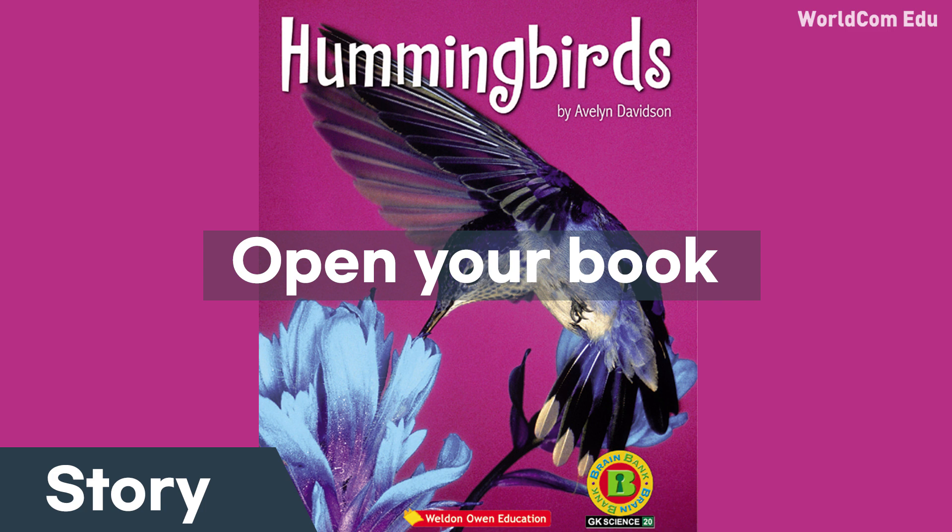Hummingbirds fly fast. They can hover like a helicopter. They can fly backward.